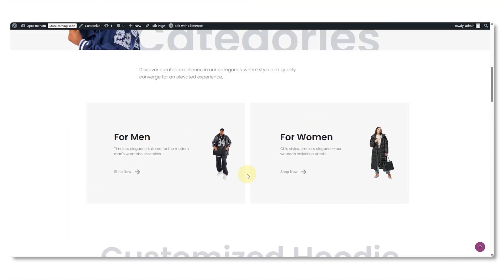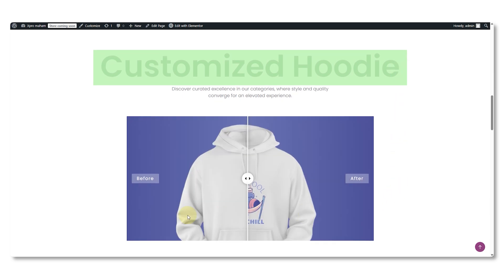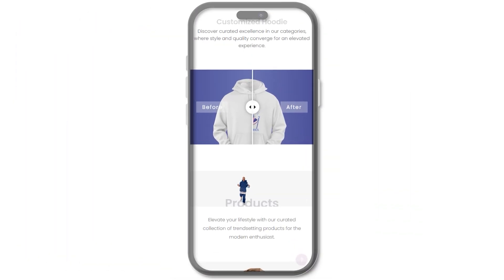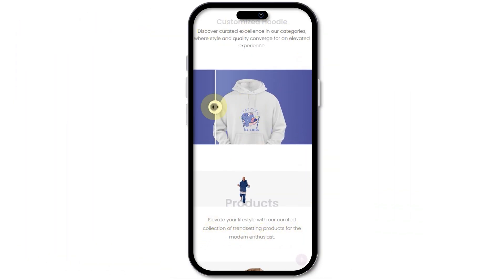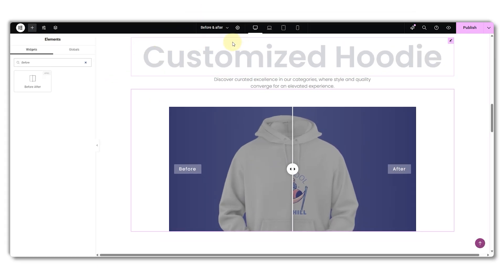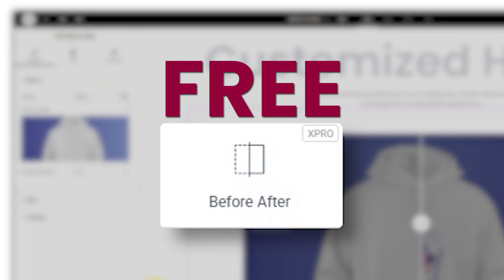If you use it right where users expect evidence — maybe right under your service section like under a customized hoodie section — it gives instant visual proof and builds trust fast. On mobile, this slider works better than you'd expect: the drag turns into a simple swipe, fitting the screen naturally. In Elementor, the best free option is the Before and After Slider widget by Xpro.